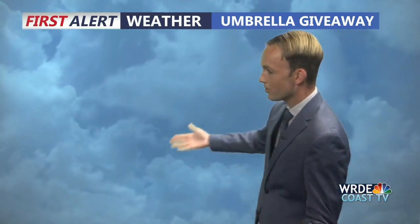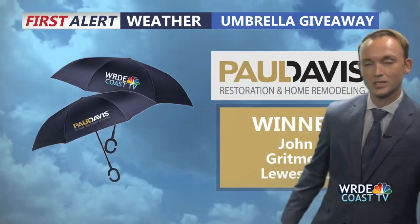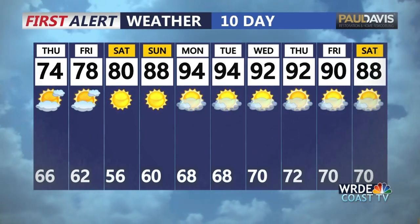We've got some fall-like weather on the way for the next couple of days, but we should stay dry as Idalia remains just off to our south. Rain will eventually return, but probably not in the next 10 days. Coast TV Umbrella giveaway winner this evening: John Gritman from Lewes, Delaware. Congratulations. Our Paul Davis Restoration 10-day forecast: dry through Labor Day weekend, temps going from the low to mid-70s tomorrow into the mid-90s by Labor Day Monday. Next week looks pretty hot, with highs in the 90s Monday all the way through next Friday.